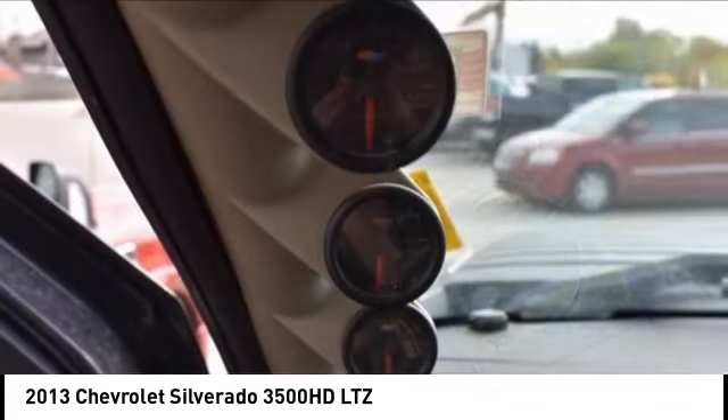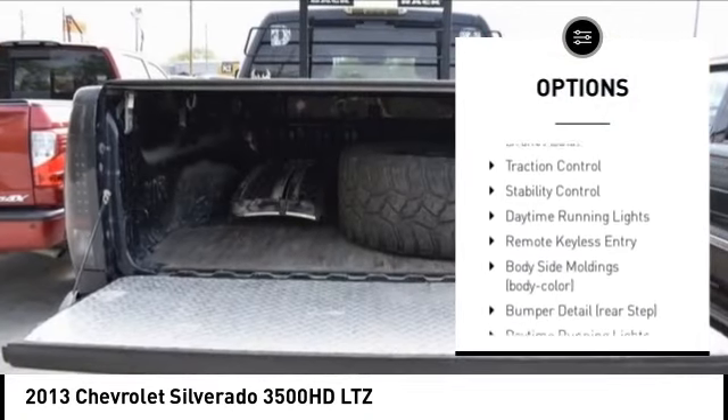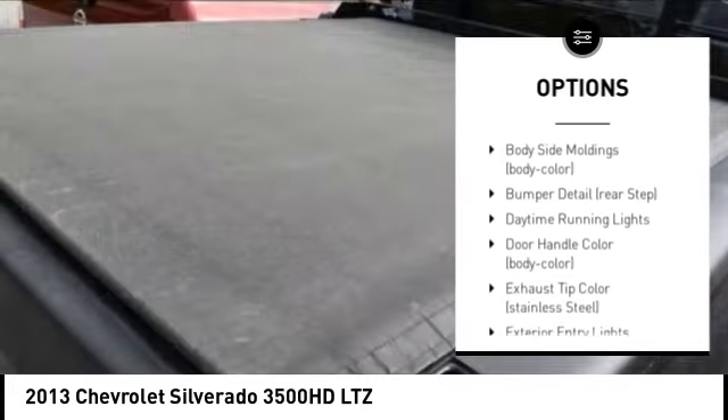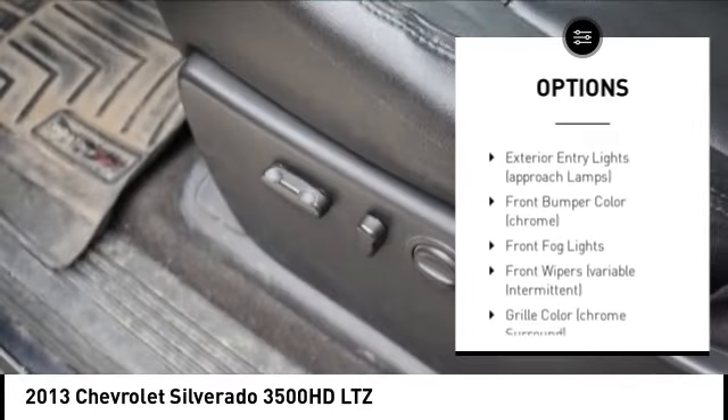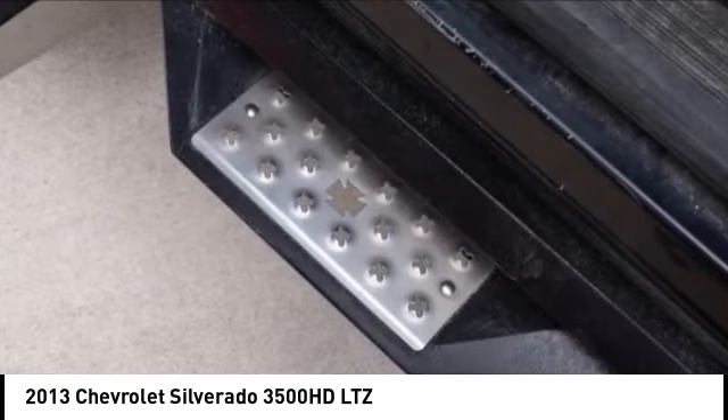Here are some of this vehicle's great options: tire pressure monitoring system, trailer brake controller, electronic stability control, alloy wheels, remote engine start, brake assist, traction control, stability control, and daytime running lights.